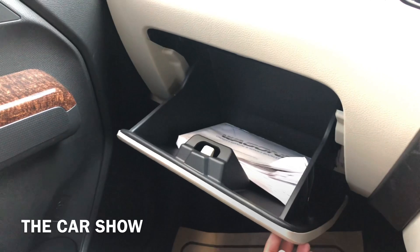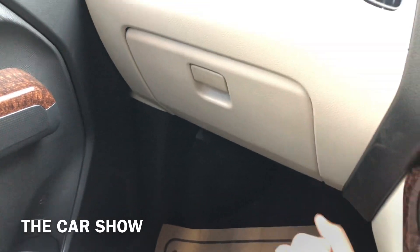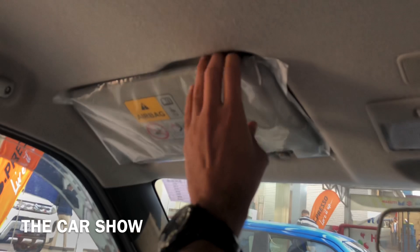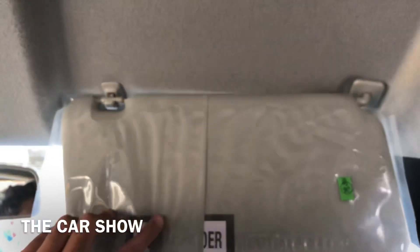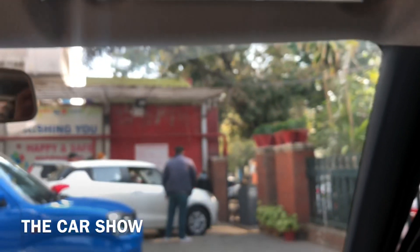चलिए अब इसका glove box check कर लेते हैं — आपको इसके अंदर normal sized glove box दिया जाता है। ऊपर roof पर passenger side पर मिल जाता है vanity mirror। Sun visor के अंदर center में cabin light और उसके आगे microphone दिया जाता है। इस variant में आपको day and night manual IRVM मिल जाता है। Driver side sun visor के अंदर एक ticket holder दिया जाता है।